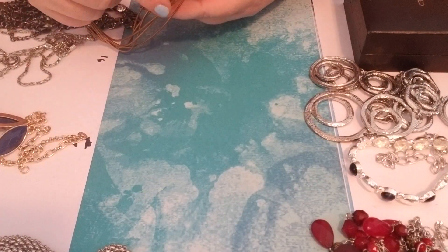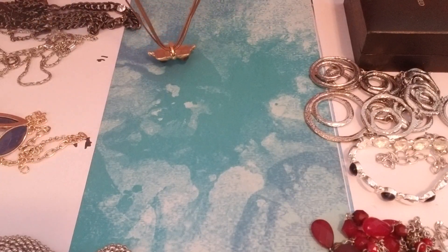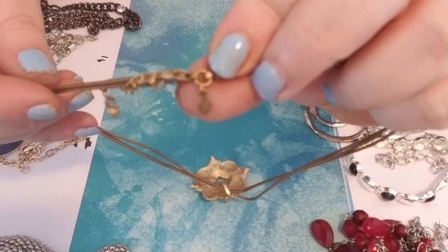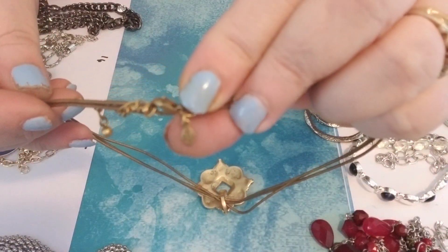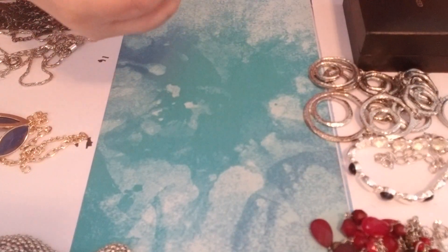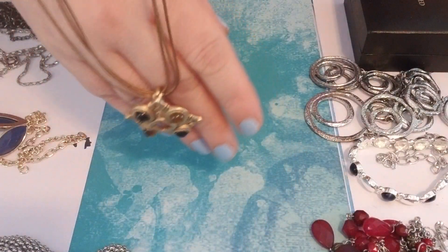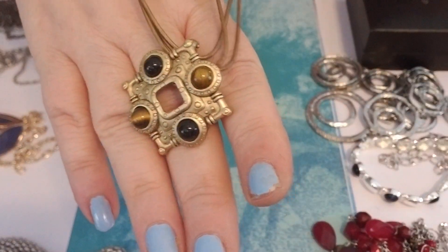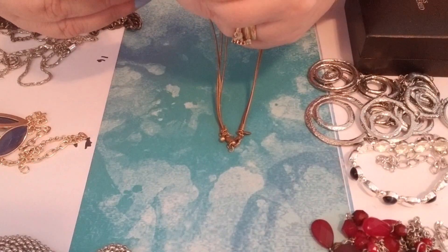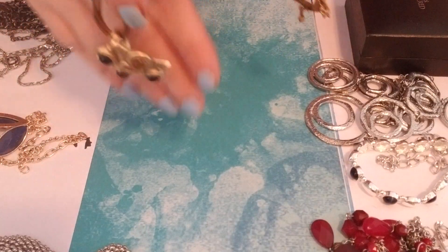Lot twenty-one — this is a Premier Design necklace. It has a leather-type brown cord with a lobster claw clasp. There's the tag, and it is also marked on the back of the pendant with the Premier Design name. There's the front of the pendant — it has some nice stones in there. I'm not sure if they're glass or actual stone, but yeah, that's really cute.